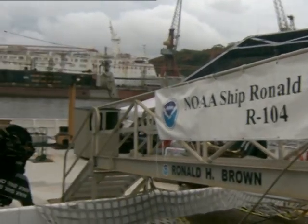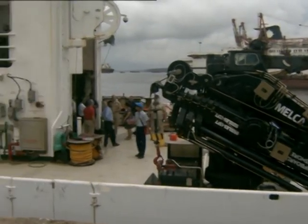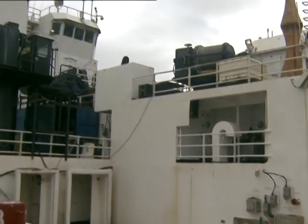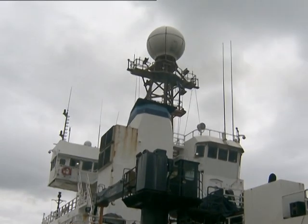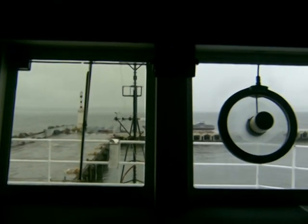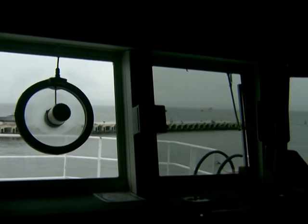NOAA ship Ronald Brown, a global class oceanographic and atmospheric research platform, is presently in Goa doing extensive oceanographic research. With its highly advanced instruments and sensors, the ship travels worldwide supporting scientific studies to increase our understanding of climate and the ocean.